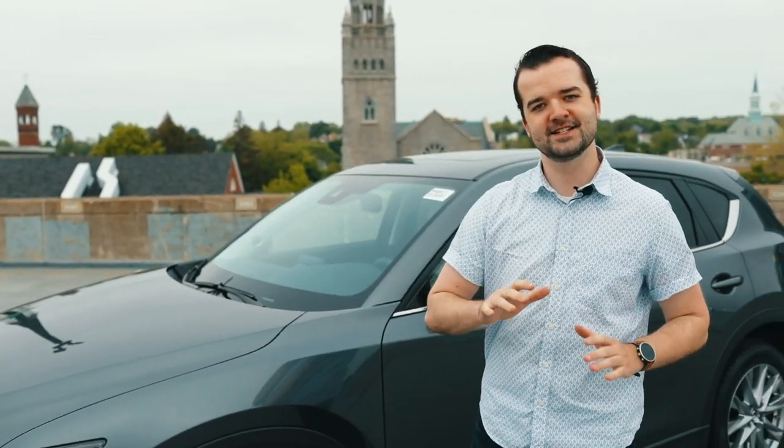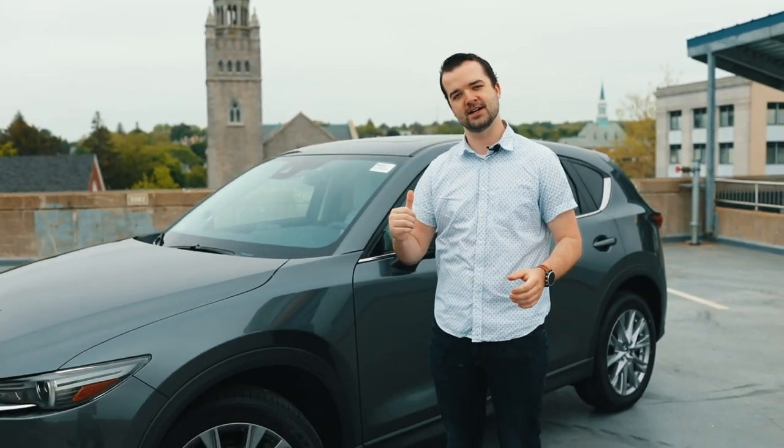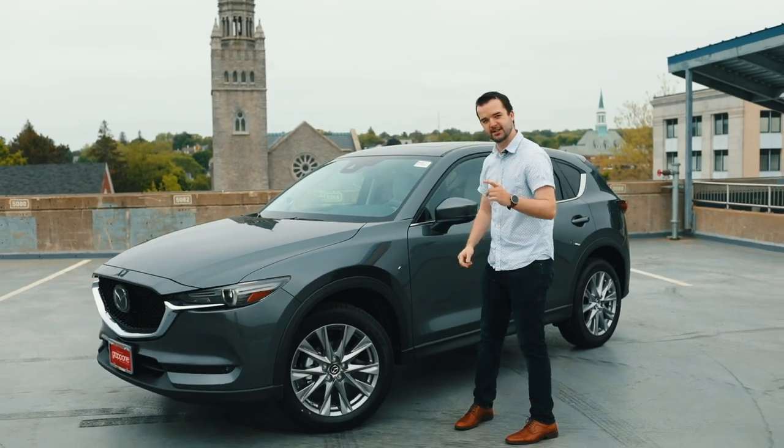Hey everyone, Joey with Grapponi Mazda here, and today I'm going to take you around this 2020 Mazda CX-5 Grand Touring. Let's take a look.